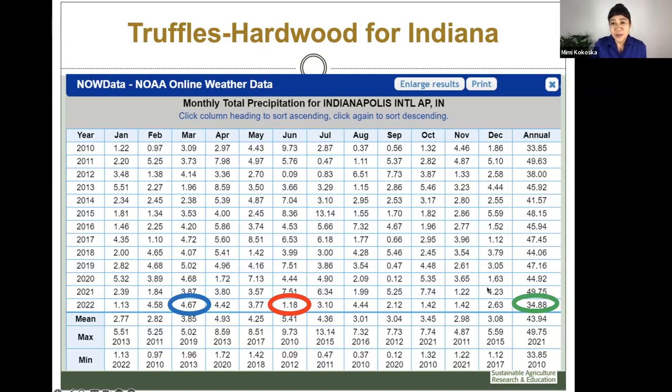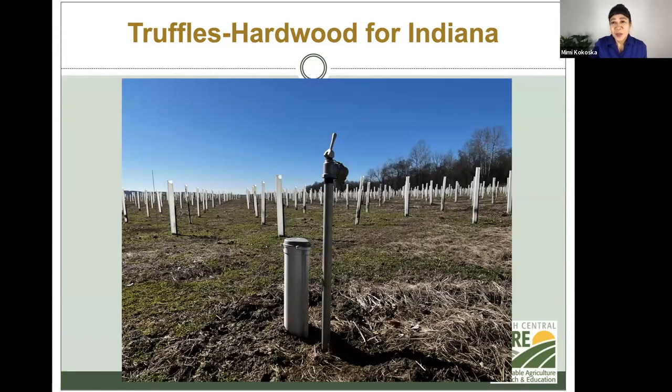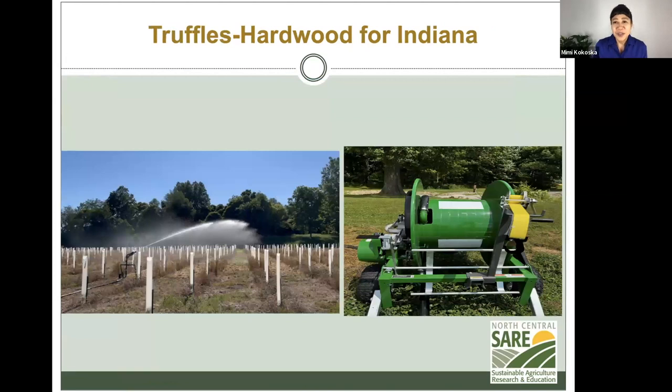So what did we do? This is a picture of the well. Fortunately in our community, we have someone who puts in wells, so he came and installed it. This is the system we used for providing water hydration to our poor little seedlings — that's how we dealt with it.